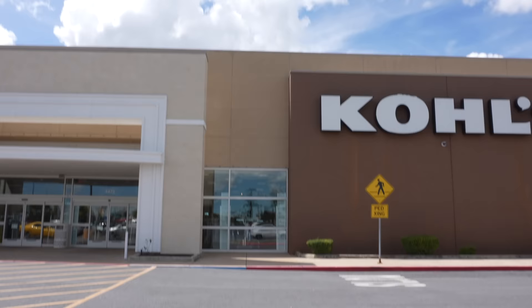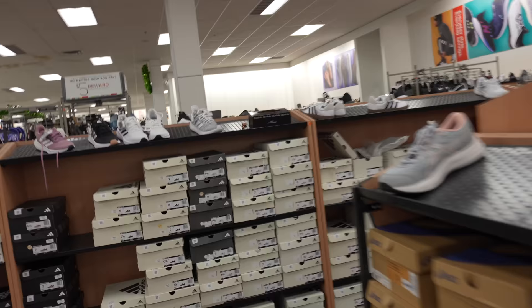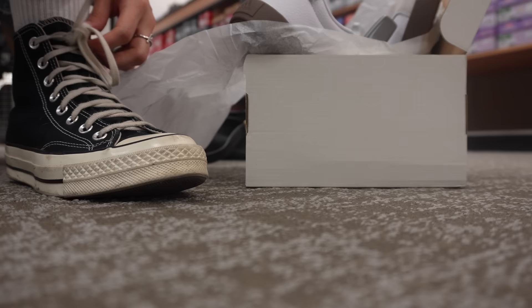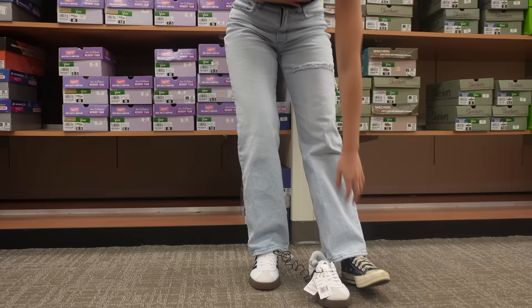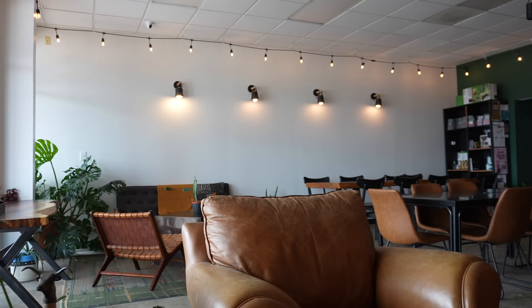Hey guys, welcome back to another video. I have been on the hunt for Adidas Zombas. I found these on TikTok — they look like them but they're not, and they're $75. I don't know if I should get these instead or continue waiting for the legit ones. I put it on my Instagram story and y'all were like 50/50 about it. I decided not to take them home — for now I'm just waiting for the legit ones to be back in stock.